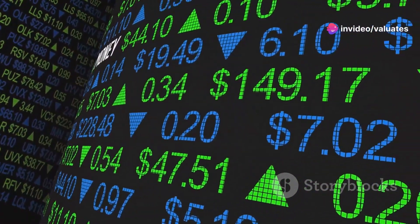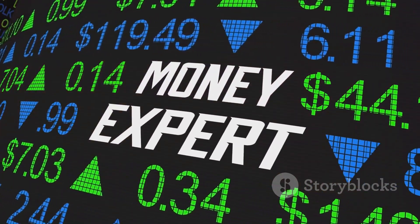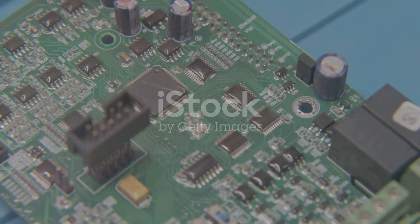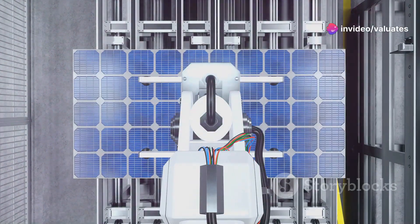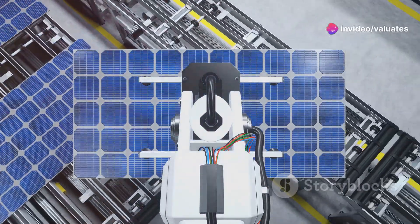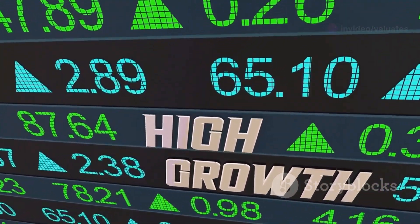Hey there, investors. Jim Cramer here and let me tell you, there's a market out there that's buzzing with potential. Electronic paste. This isn't your kids' arts and crafts material. Electronic paste is the secret sauce in our smartphones, solar panels and even electric cars. It's a billion dollar industry and it's about to get much, much bigger.